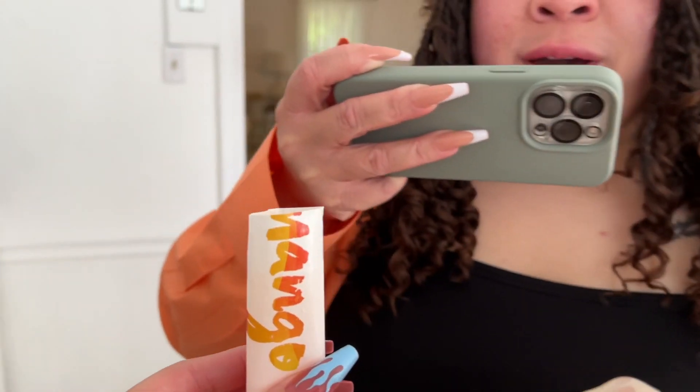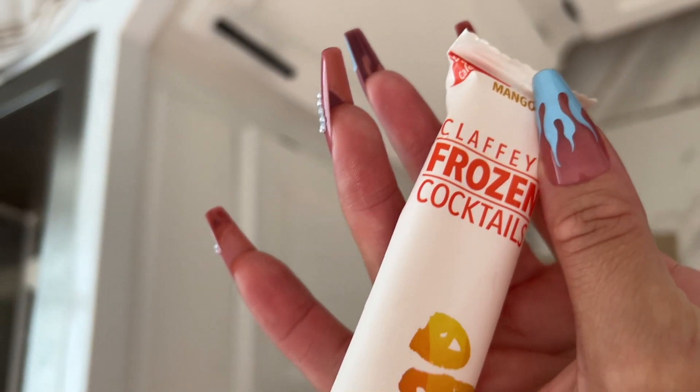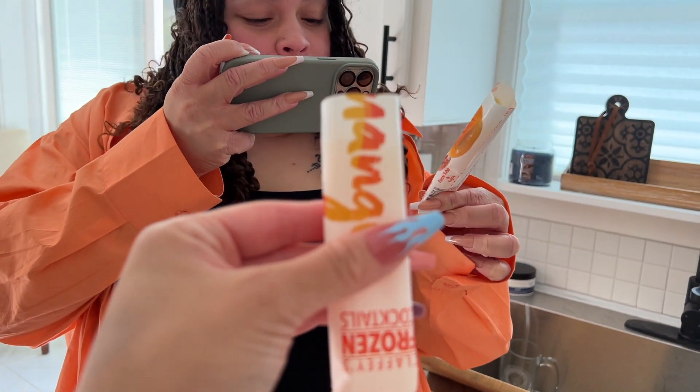We got these frozen cocktails — Modern Mango and Tropical Paradise. They go where the party is — cute!